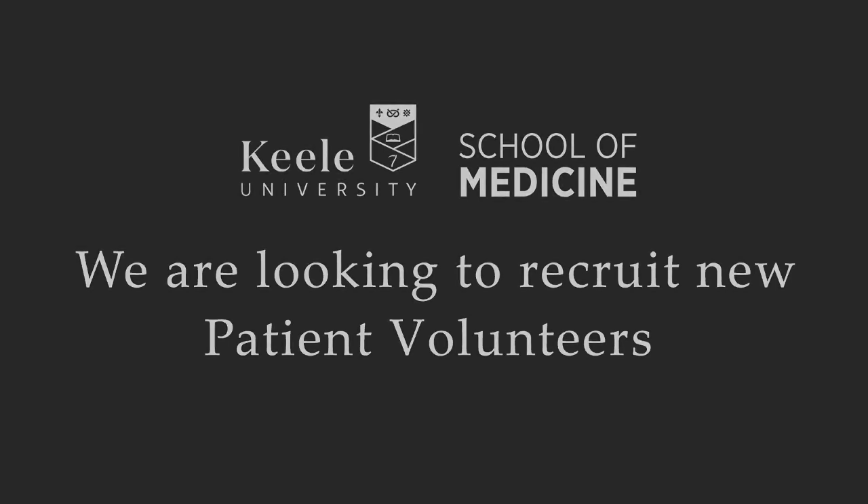My present involvement as a patient volunteer is I have Parkinson's disease. I'm built of flesh and blood and mind and muscle, so I'm a real human being. I'm not a computer mock-up, I'm not a textbook. I'm real flesh and blood, and for the young doctors to deal with that is obviously a great benefit to them.